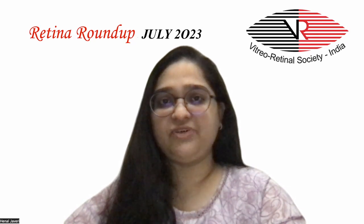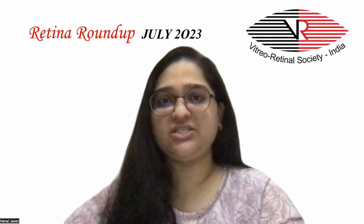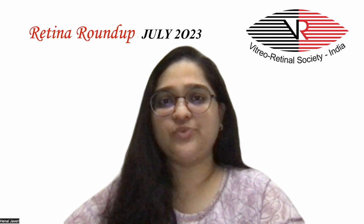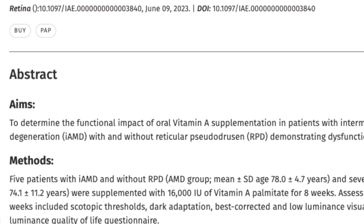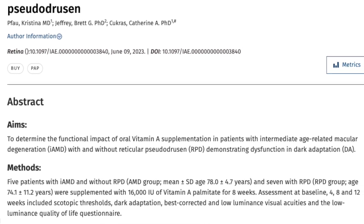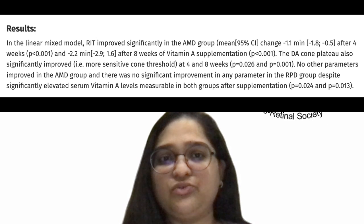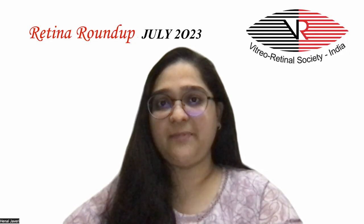The next study evaluated the functional impact of oral vitamin A supplementation in patients with intermediate age-related macular degeneration with and without reticular pseudodrusen, demonstrating dysfunction in dark adaptation. 5 patients with AMD without reticular pseudodrusen and 7 with reticular pseudodrusen were supplemented with 16,000 international units of vitamin A palmitate for 8 weeks. The raw intercept time improved significantly in the AMD group, and the dark adaptation cone plateau also significantly improved at 4 and 8 weeks. No other parameters improved in the AMD group and there was no significant improvement in any parameter in the reticular pseudodrusen group, despite elevated serum vitamin A levels recorded in both groups.